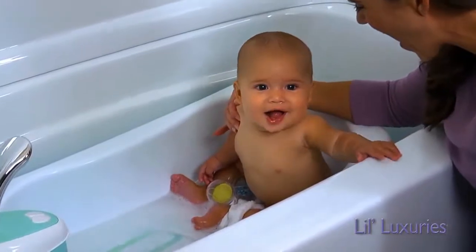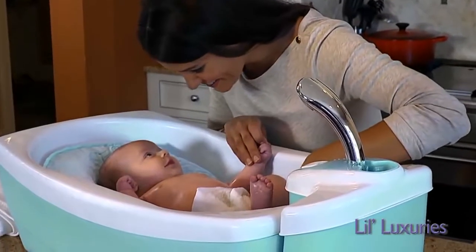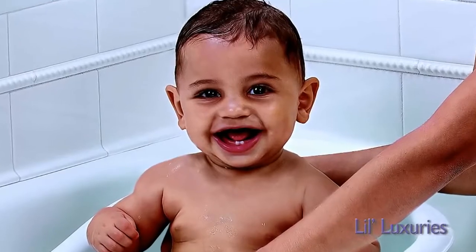At Summer Infant, we know every parent wants nothing but the best for their baby. We've created the Lil Luxuries Whirlpool Bubbling Spa and Shower so your little one can enjoy a luxurious bath time experience.